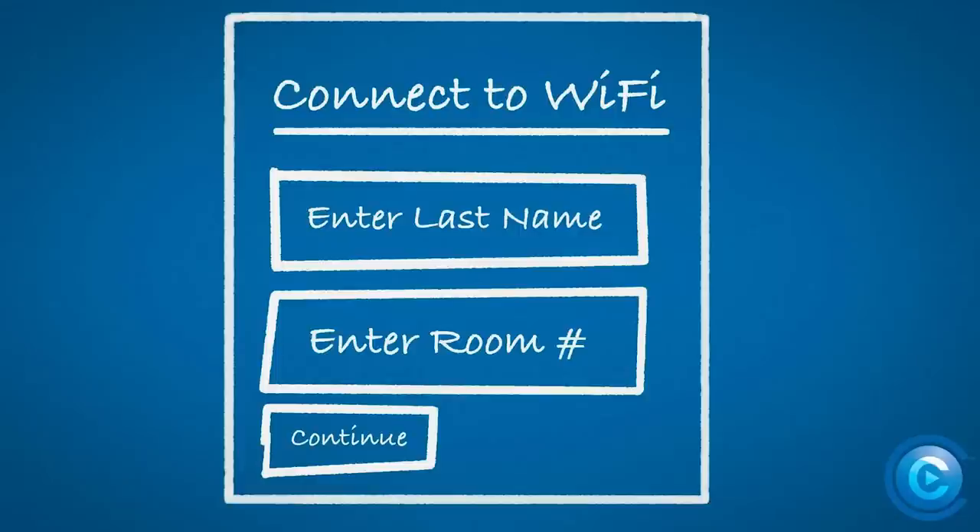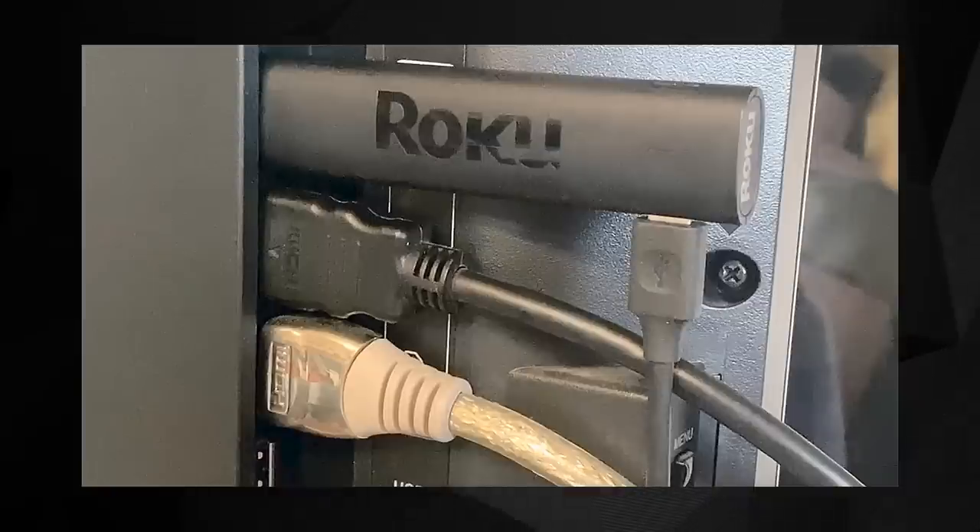Depending on the location, that info may include your last name and a room number, or maybe a temporary password the staff provided to you. On Roku devices, you can use your smartphone to make the connection. First, you'll need to connect your streaming device to an available HDMI port on the TV.